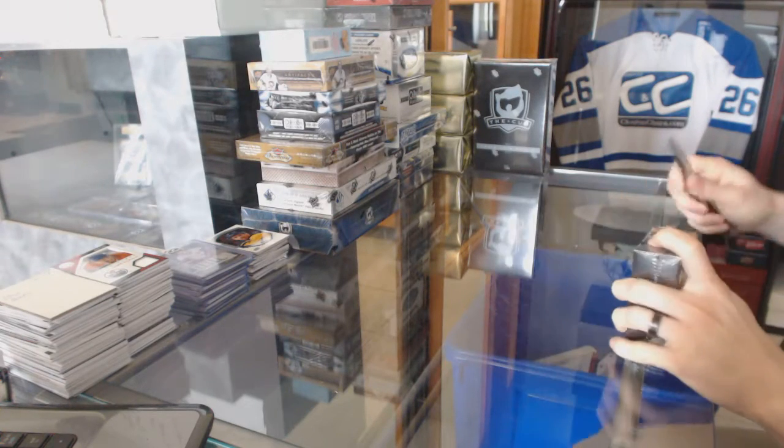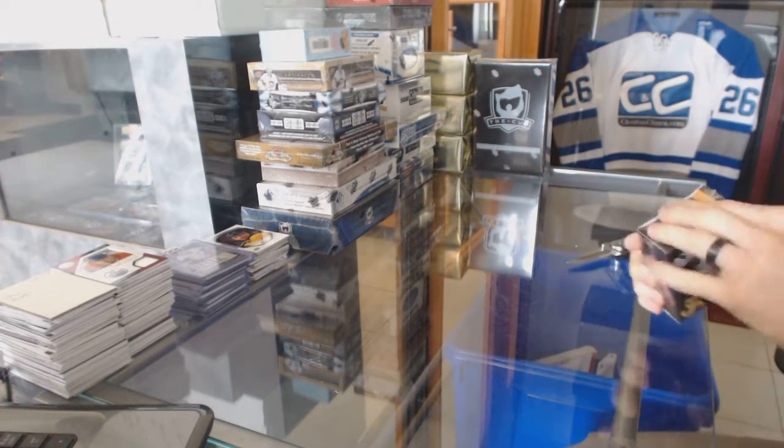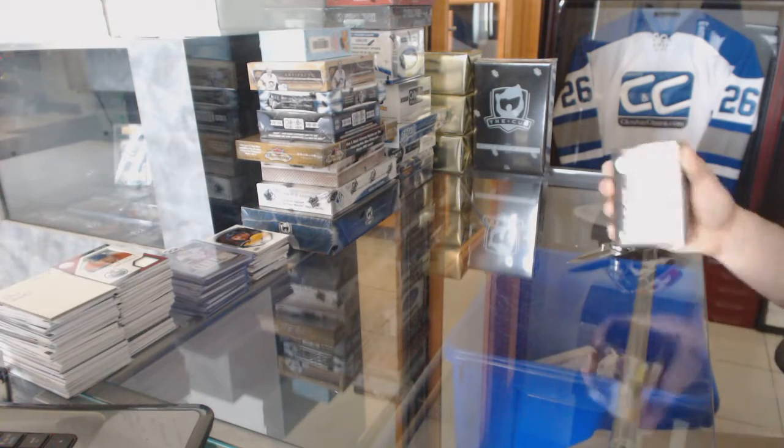Continuing on — since the great number 60 — we've got cards from the 13/14 Select and 12/13 Retro sets.